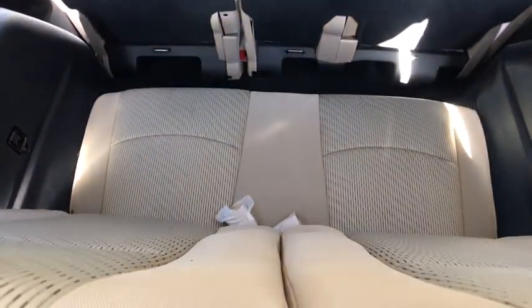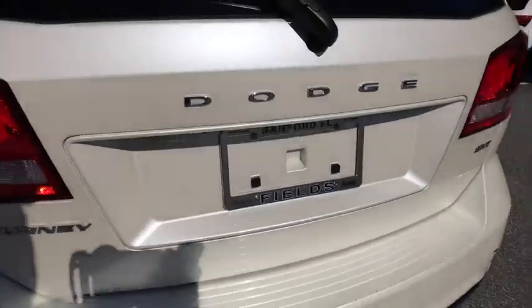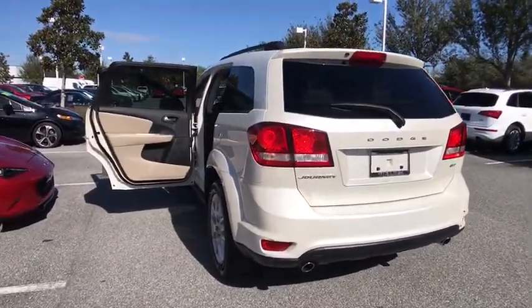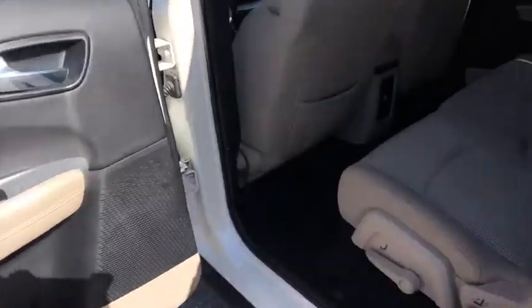Traction control, anti-lock braking system, stability control, keyless entry, steering wheel audio controls, adjustable steering wheel, power steering, keyless start, aluminum wheels, cruise control, four-wheel disc brakes, floor mats.